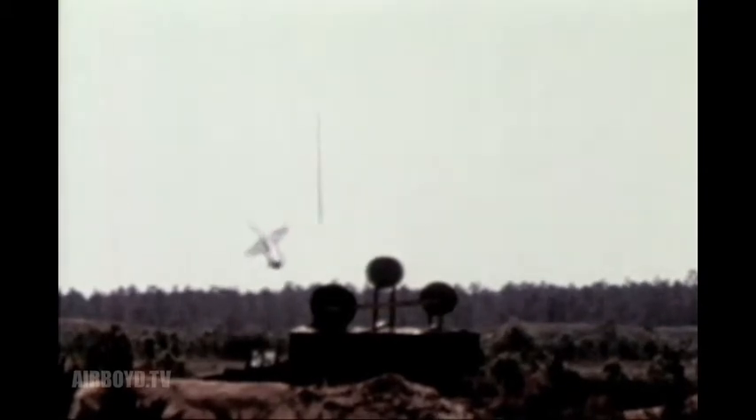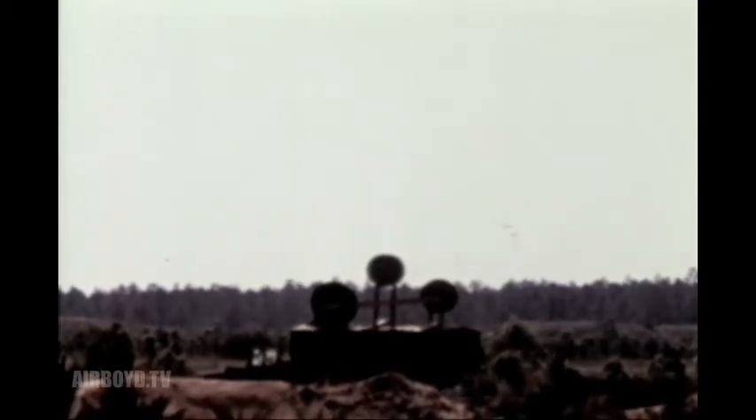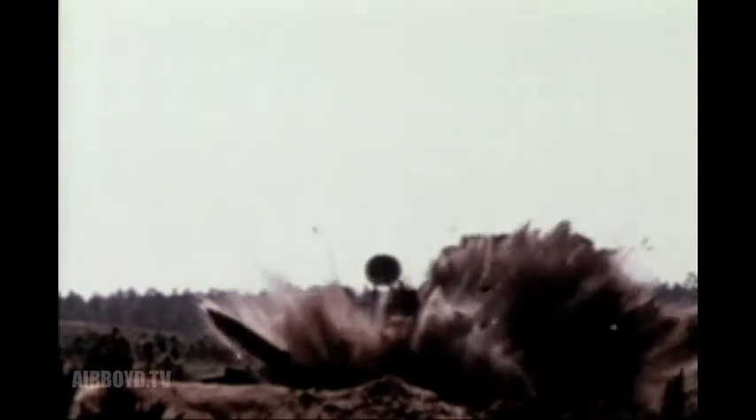For direct trajectories, the weapon is locked on the target before launch and glides in a near line-of-sight flight to impact. The indirect method uses a mid-course glide phase that extends the standoff capability.